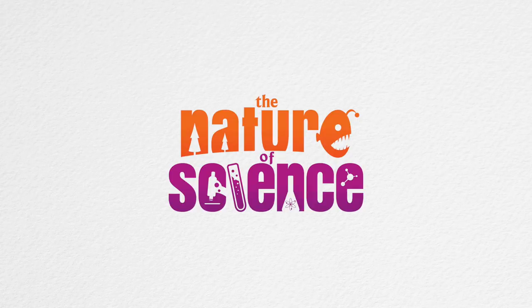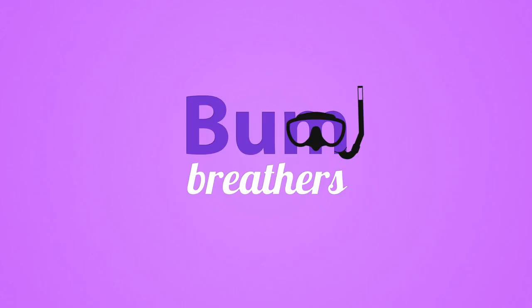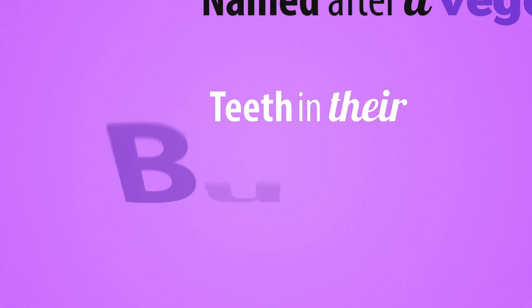What animal has other animals living up its bum? Let's go find out. Here's a clue: they breathe through their bum, they're named after a vegetable, they can have teeth in their bum, they suck up food like a vacuum, have toxic skin, and have animals that live in their bum.